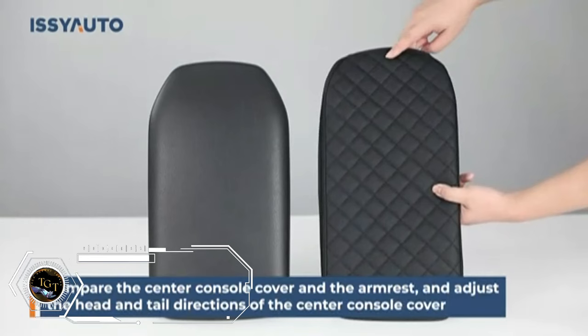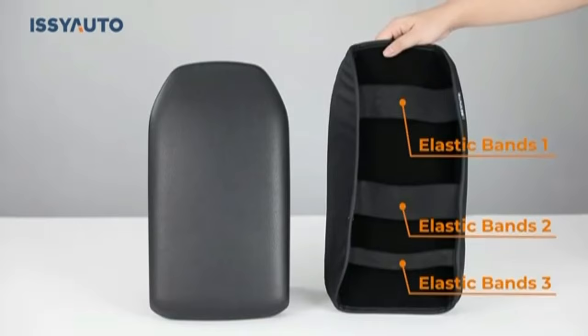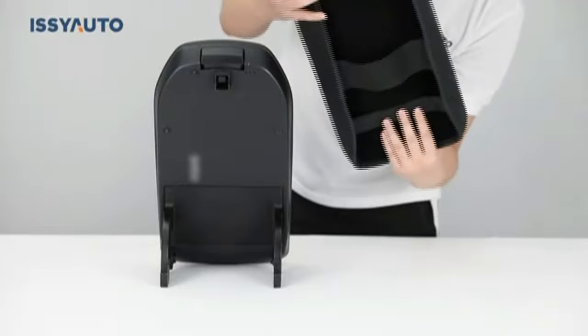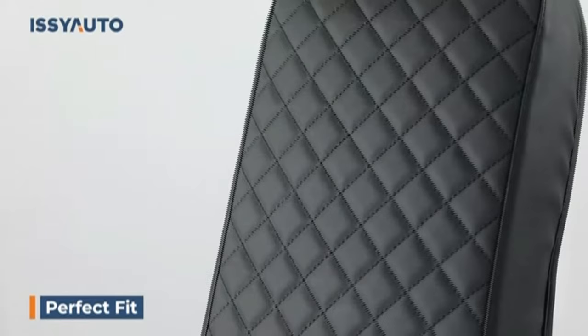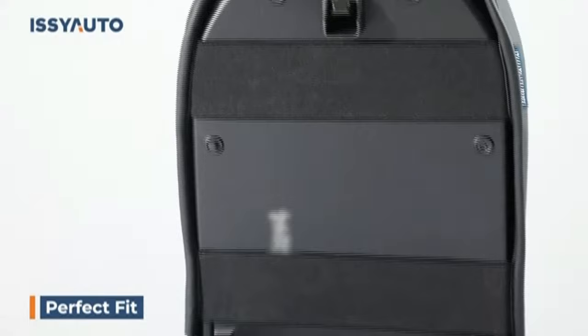The ASEADO Center Console Cover is a smart and affordable way to protect and enhance your car's interior. It is compatible with 2009 to 2015 Pilot models and fits snugly over the existing armrest. The cover is made of soft and waterproof PU leather that prevents scratches, stains, and wear and tear, and also provides extra comfort for your elbow while driving. The installation is easy and does not require any tools or modifications. You can choose from different colors to match your car's style, and it is a great value for only $23.39.